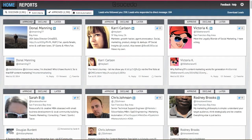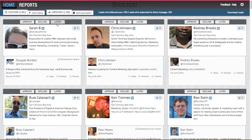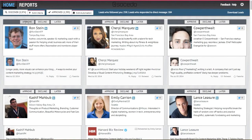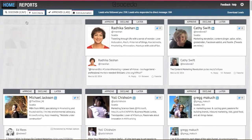Now I can approve prospects to trigger the automation, decline the ones that are irrelevant, and mark later if they could be relevant in the future. Every day I come into my Socido dashboard to approve a few hundred prospects each morning, and by the afternoon my sales reps have qualified leads who are engaged and ready to have a conversation.